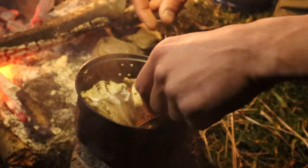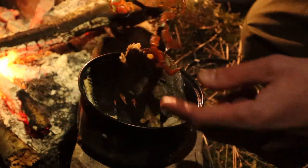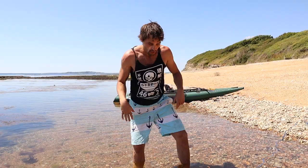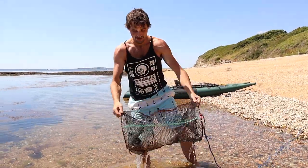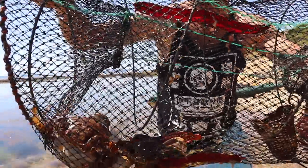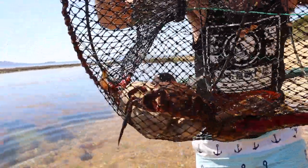That's what you'll catch most of the time in traps — it will mostly be a mixed bag of different species. I took this right to the other side of the reef where it drops off, hoping for a lobster overnight. I didn't get a lobster, but we got a few prawns, a couple of velvet crabs, and a few rock gobies.